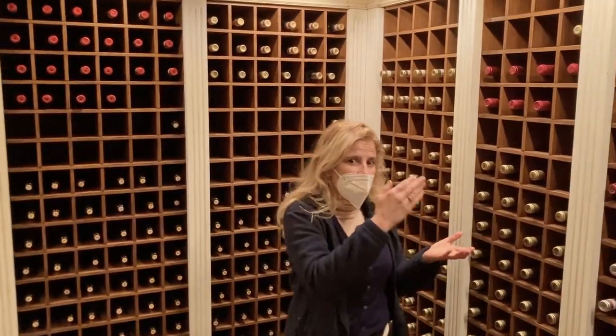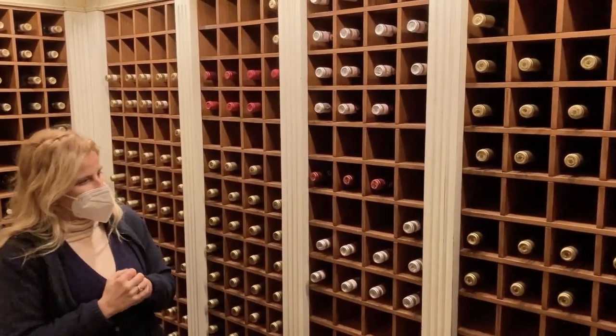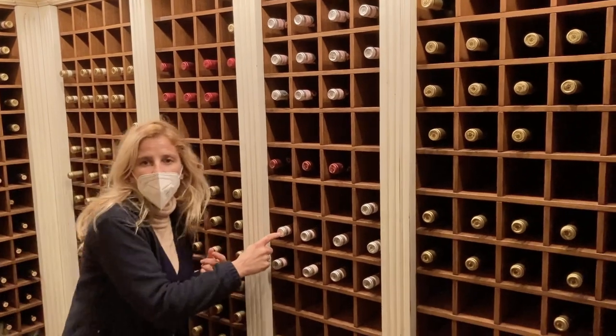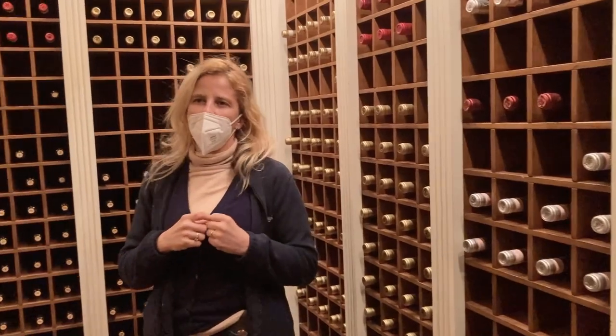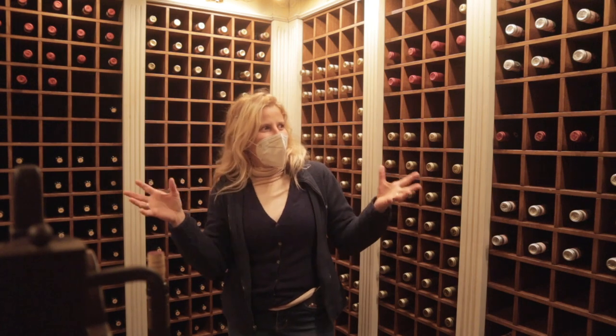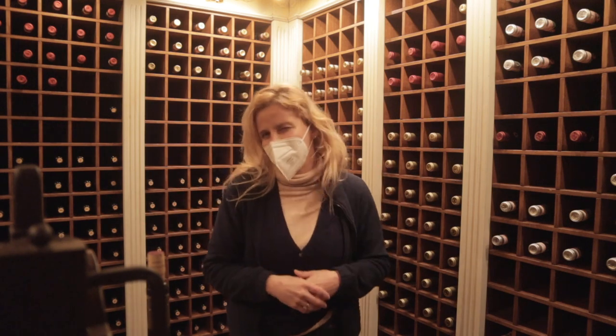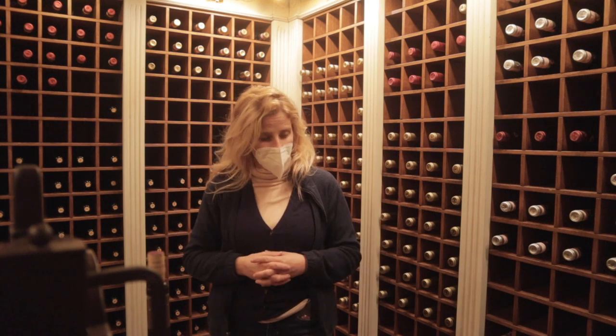If you keep the bottles lying down, the cork will stay wet and a little bit bigger, meaning less oxygen will pass into your wine and the wine will be preserved longer. So if you want to be professional, you should have something like this, which is extremely cool — with the right temperature and the right humidity.